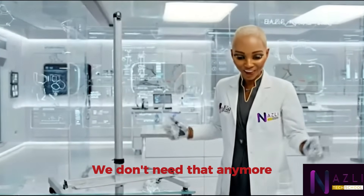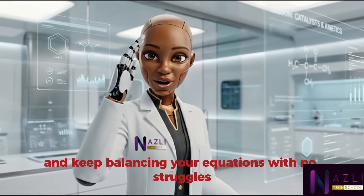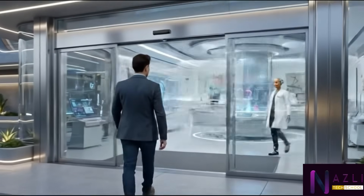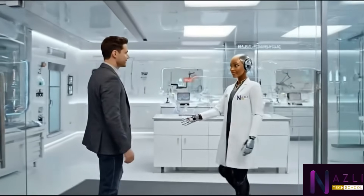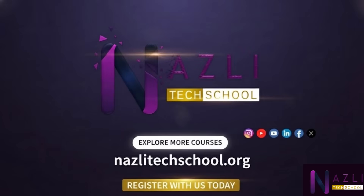Download the worksheet and keep balancing your equations with no struggles. Well done! Follow Nasli Tech School on YouTube and all our social media platforms, and stay ahead of the future.